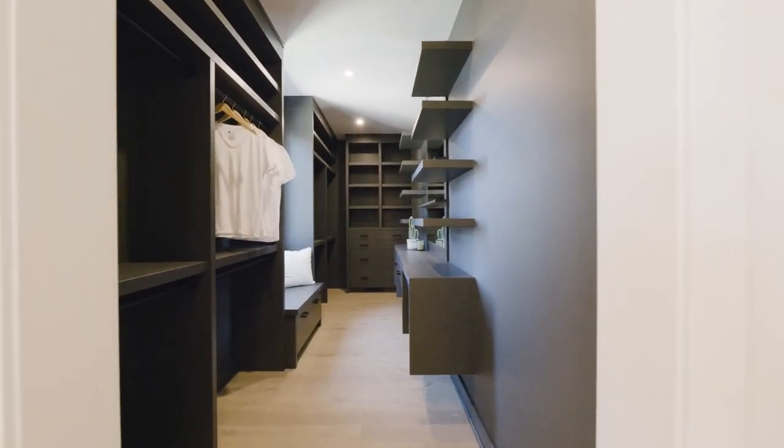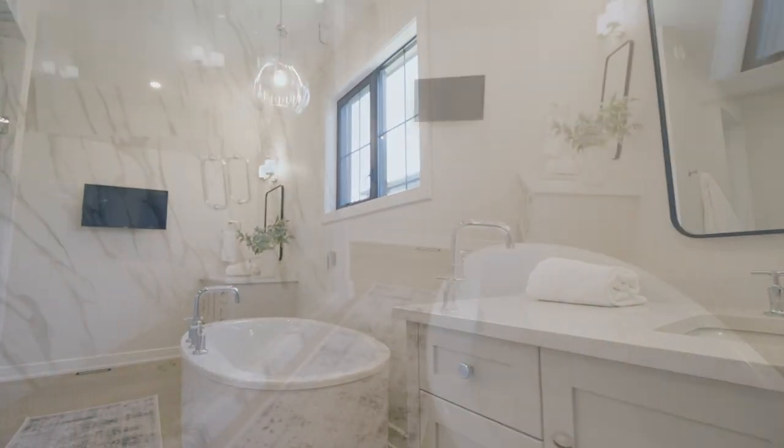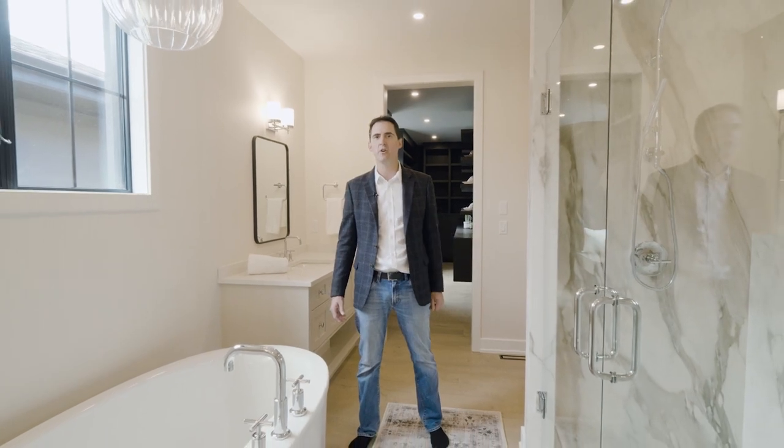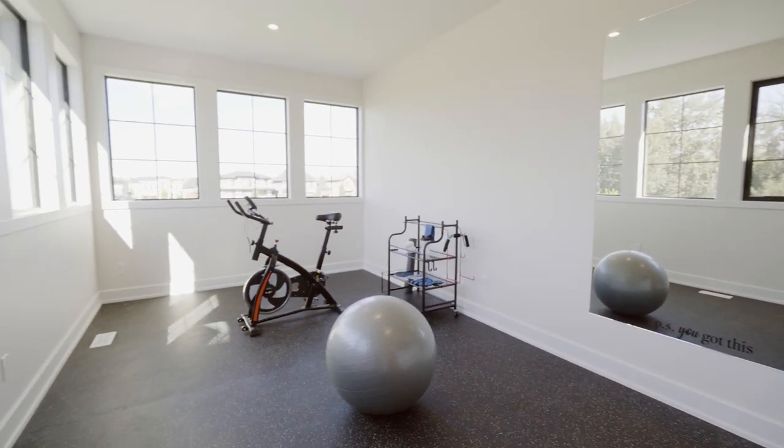In the en-suite itself we have two separate walk-in closets, dual vanities, a freestanding tub, and a huge walk-in shower with glass on both sides that takes advantage of all the natural light. And to make it easy to never miss a workout, the final feature of this primary suite is a beautiful private gym.